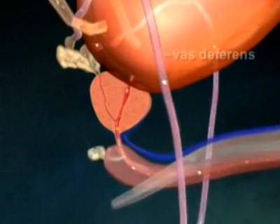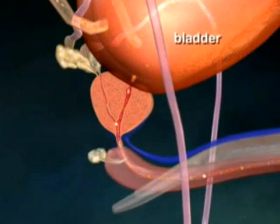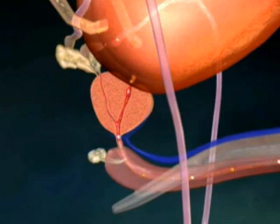During ejaculation, sperm travels from the testicle through tubes called the vas deferens. The vas deferens run behind the bladder and enter into the prostate gland. During its journey, sperm combines with seminal fluids and other components of ejaculate from three sources.